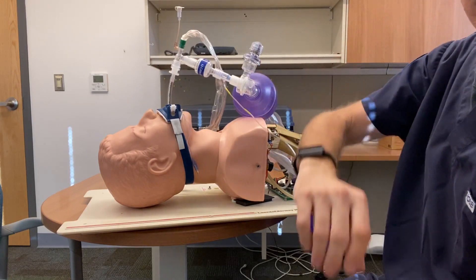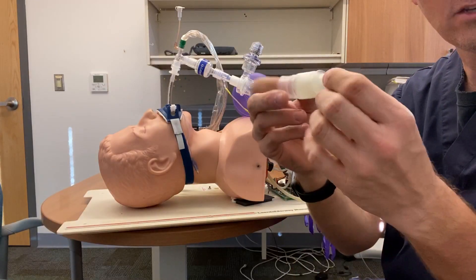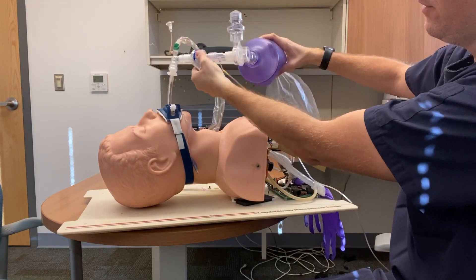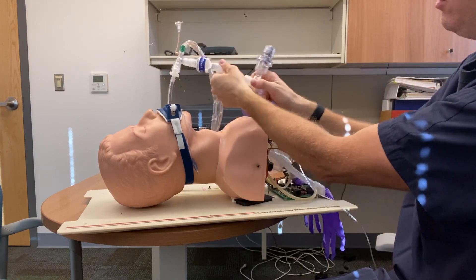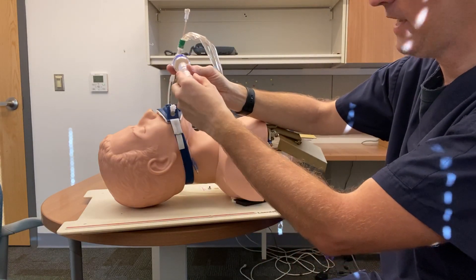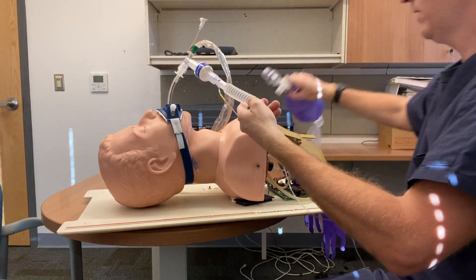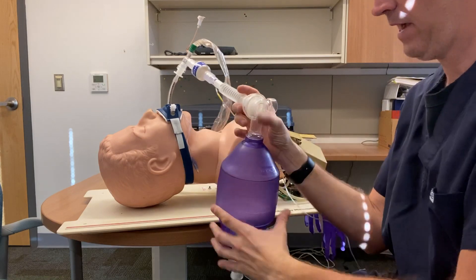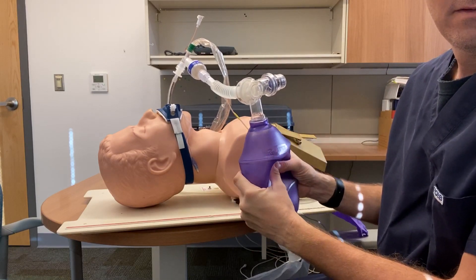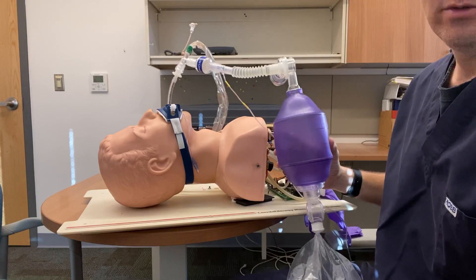Some closed suction systems, including this one, come with extra corrugated tubing that has a 15 millimeter adapter. This is handy because the standard setup doesn't move around a whole lot and can be a bit problematic. The 15 millimeter adapter attaches to the end of the endotracheal tube, and then you can pull it out a bit for more flexibility, then attach the bag valve mask and PEEP valve. You don't have to use it, but if you have it, it's a nice addition that gives you a little more flexibility to move around.